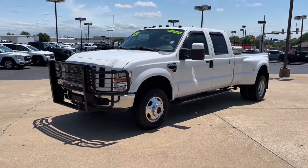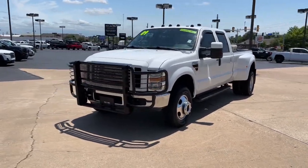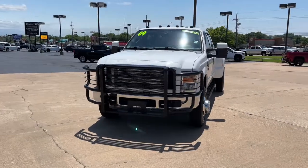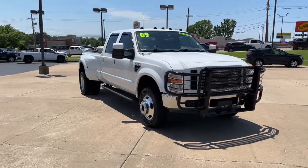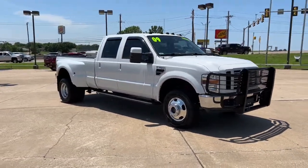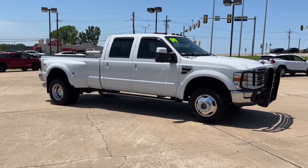You'll have love at first sight with the 2009 Ford F-350. This vehicle is an outstanding buy with fewer than 150,000 miles on the odometer. Here's a handsome F-350 that's designed and built to exceed your expectations.